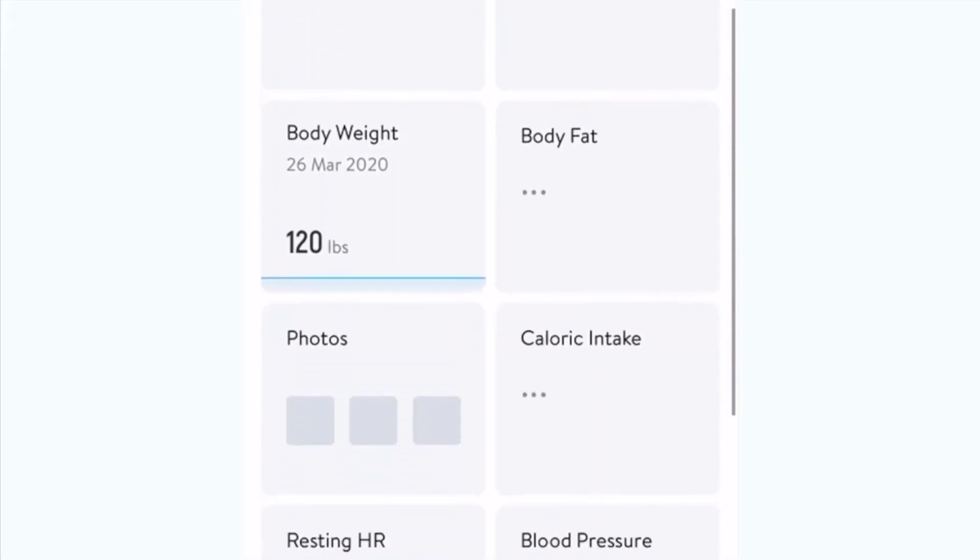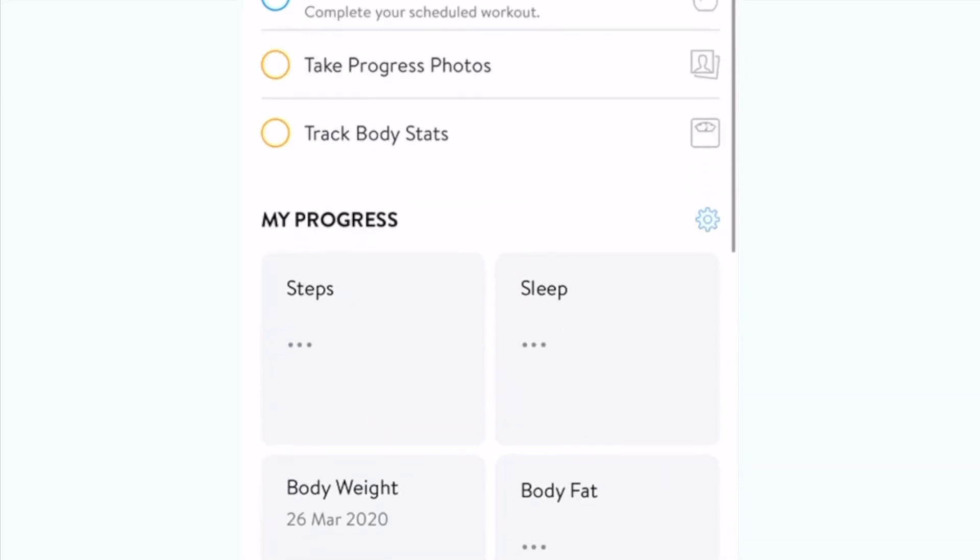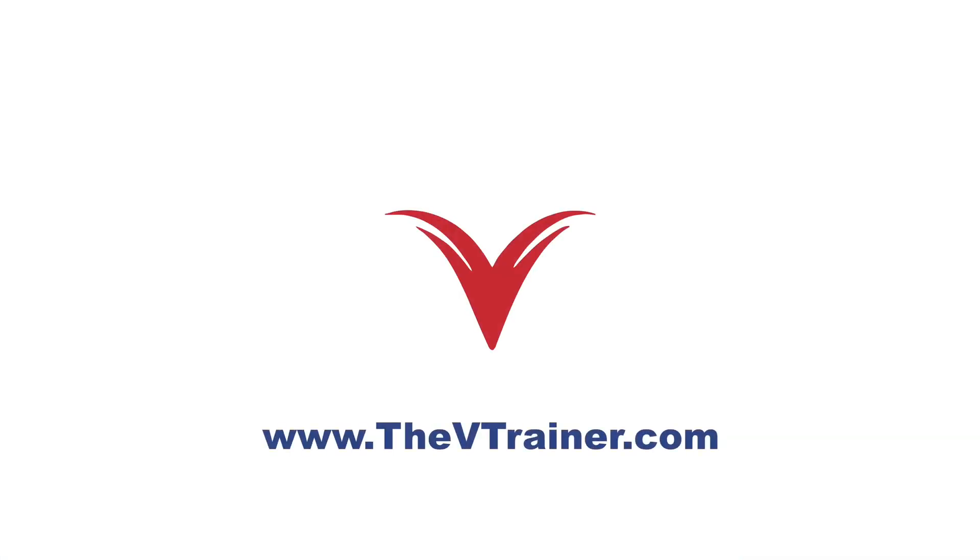We wanted to give you a sneak peek in the app to show you how your experience will be. We have trainers and dieticians in your corner each step of the way. The V-Trainer is so excited to be part of your health journey and we look forward to seeing your results.